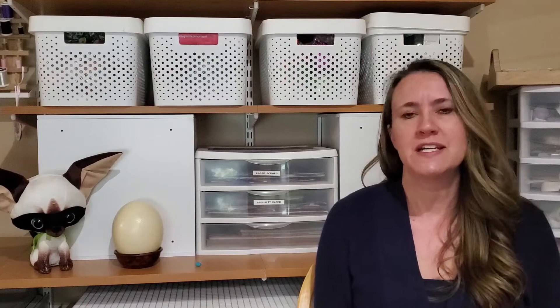Today's online story time is going to be about eggs, and we're actually going to learn a little bit about eggs today because the story that we're going to do is a nonfiction book, and nonfiction means that it's real information — it's not made up. So here we go.